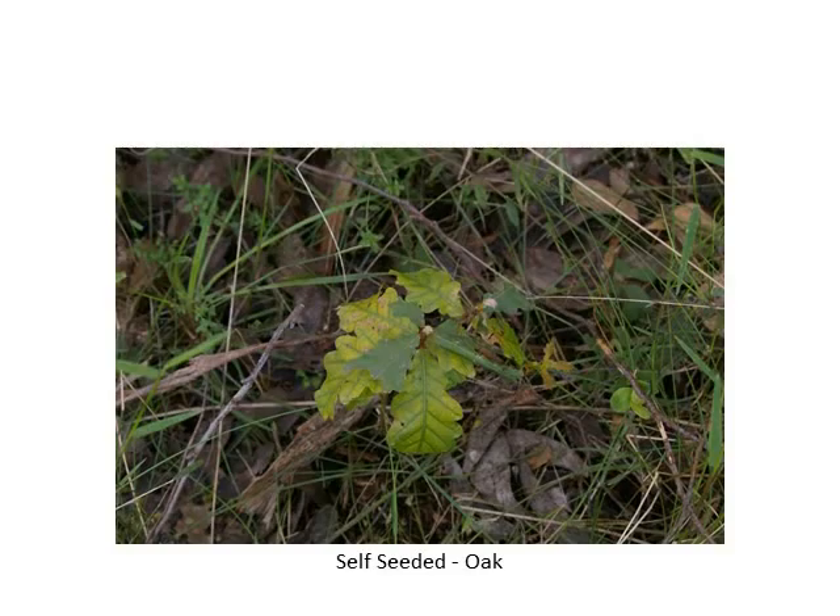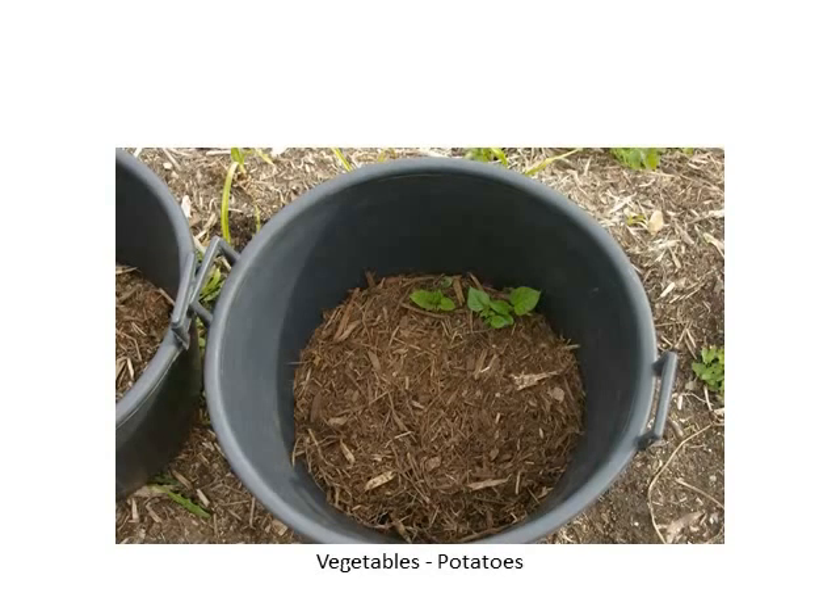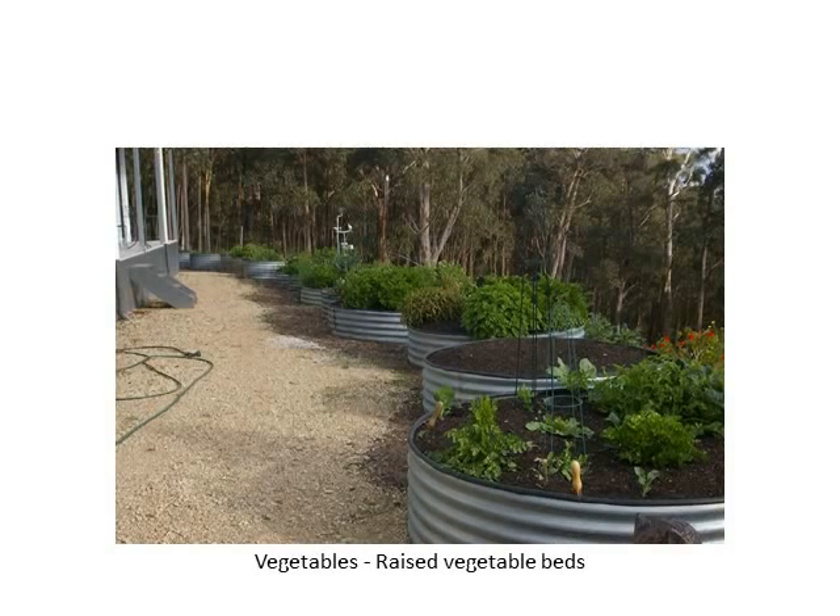Those potatoes won't be ready until about March I think at this stage — they're the raised vegetable beds. The self-seeded vegetables are also the same; we just let them go.